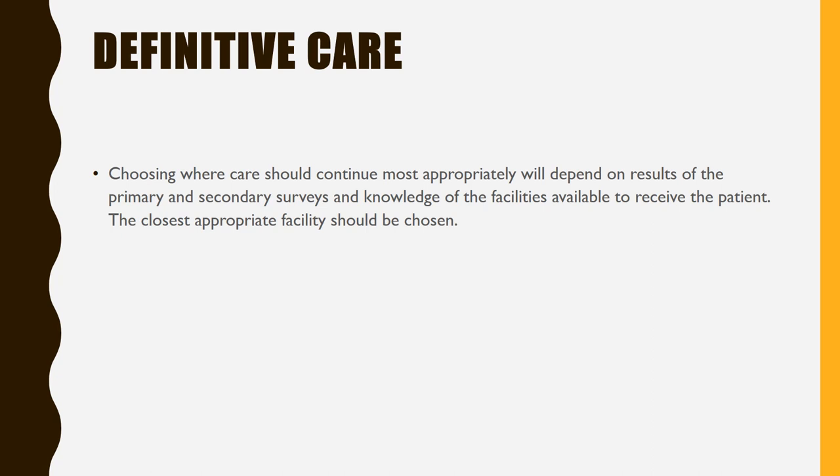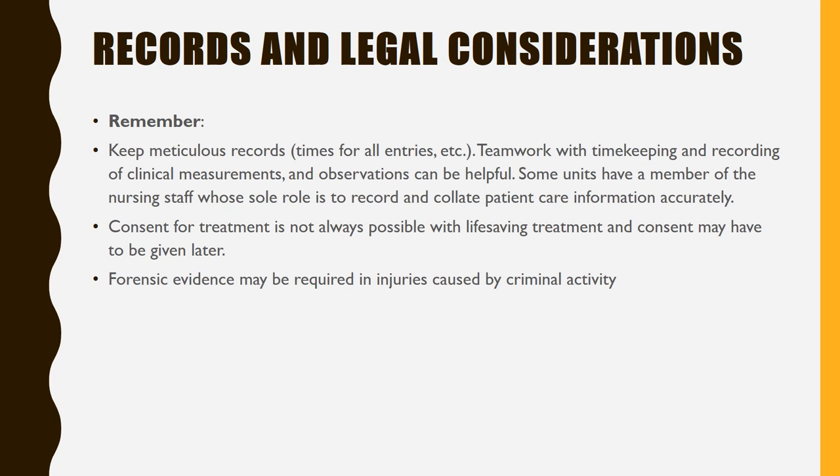Definitive care: choosing where care should be continued most appropriately will depend on the result of the primary or secondary surveys and knowledge of the facilities available to receive the patient — the closest appropriate facility should be chosen. Records and legal considerations: keep meticulous records with times for all entries. Teamwork with timekeeping and recording of clinical measurements is helpful. Consent for treatment is not always possible with life-saving treatment. Forensic evidence may be required in injuries caused by criminal activity.